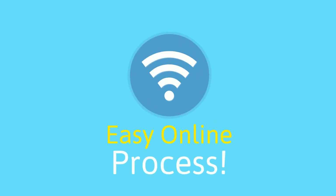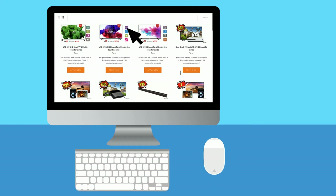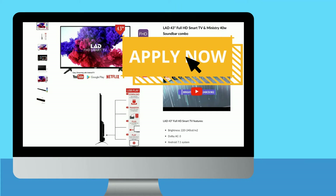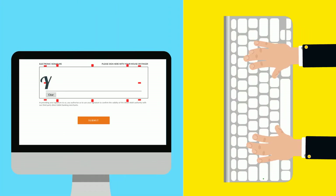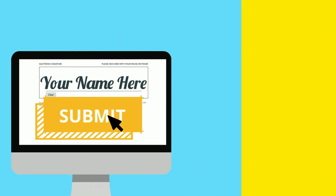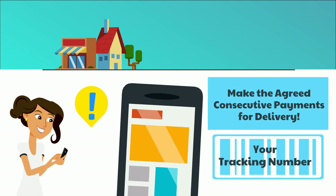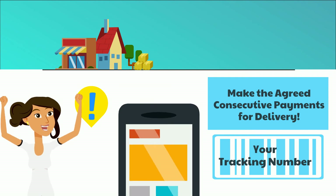First, everything is made easy online. Browse through the Laiway website and find the perfect deal for you. Select and click the apply now button before filling out the simple online application with your details. After you have signed and submitted the digital contract, a confirmation email will be sent out to you. Once you have made the agreed consecutive payments for delivery, we will text you a tracking number so you can easily see when your parcel will arrive.